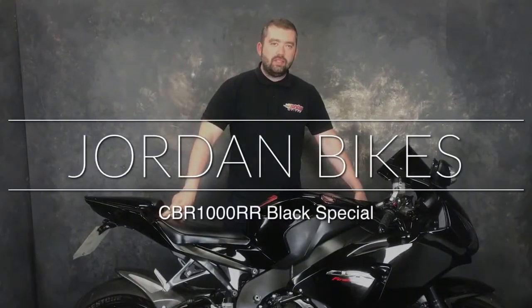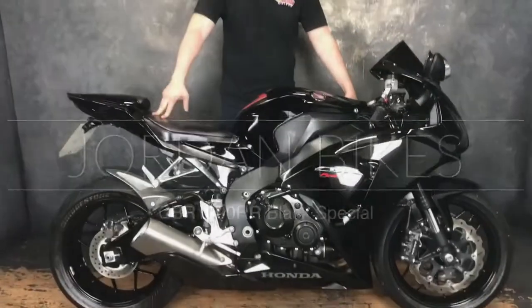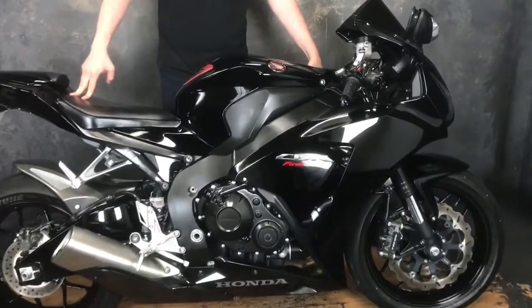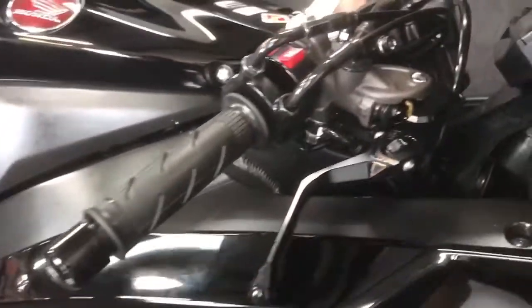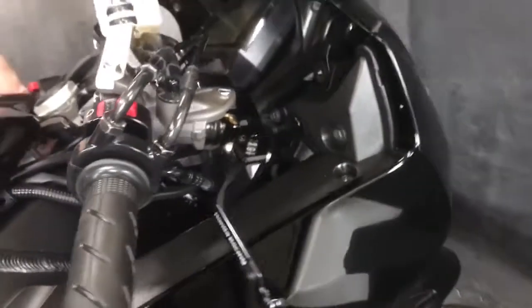Hey guys, it's Will from Jordan Bikes, and today I've got for sale this Honda CBR 500RR 5 blade — Black Beauty itself. A couple of cheeky extras on this one: got the Jilly's levers there from Honda Racing, and some LED indicators around on this seat cowl.